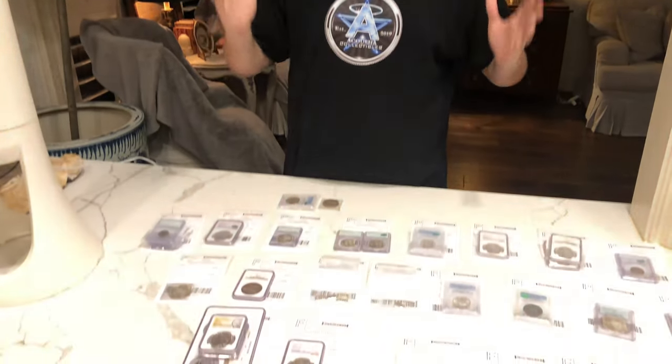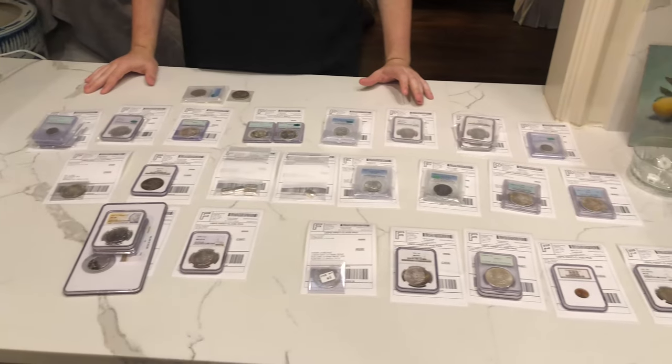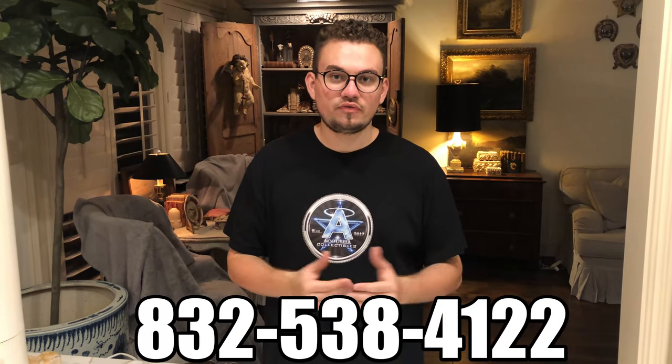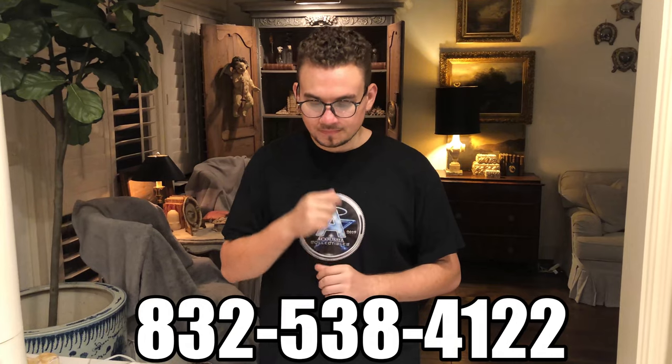I want to take a quick break to show you guys everything that we've sold in the past three days. We have 23 orders in front of us and it's been really phenomenal — so thankful for you guys. If you want to offer us any coins, we need them desperately. You can text or call me at 832-538-4122. Let's do some business because we are so thankful for the outpouring of support and we're trying to find nice coins for collectors. Let's get back to today's video.